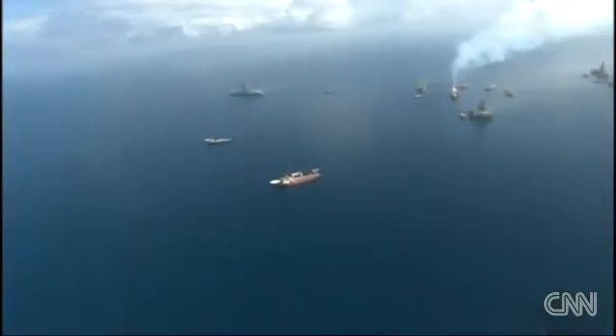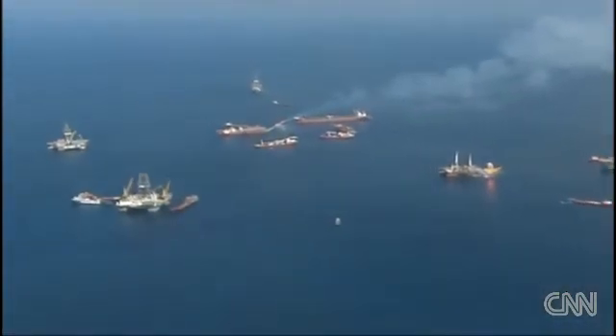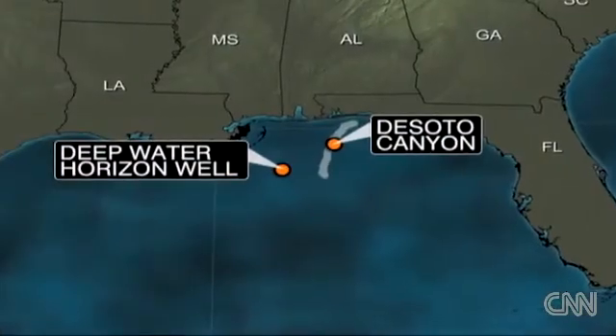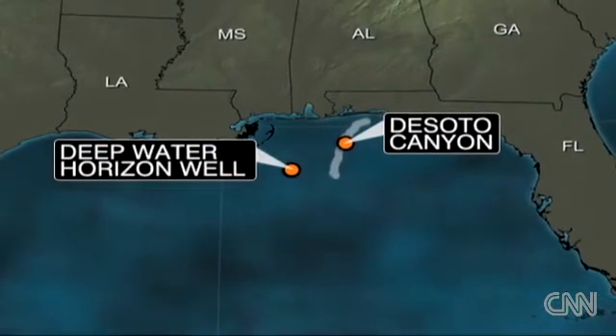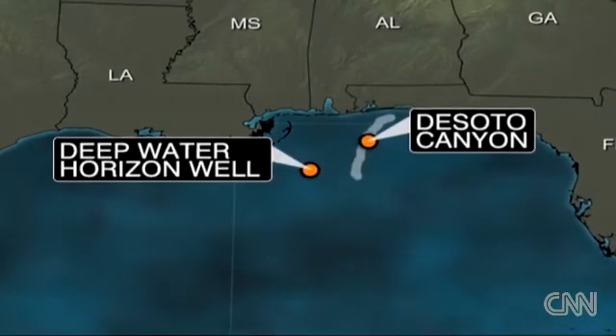But most troubling to David Hollander is evidence that the submerged oil is making its way through a region of the Gulf of Mexico known as the De Soto Canyon. The canyon stretches from just east of the Deepwater Horizon spill site to an area south of Panama City. The concern is not only that you found the droplets of oil widespread, but where you found it. Yeah, it's becoming now into these areas that are critical marine protected areas, critical habitats for commercial and recreational fish.